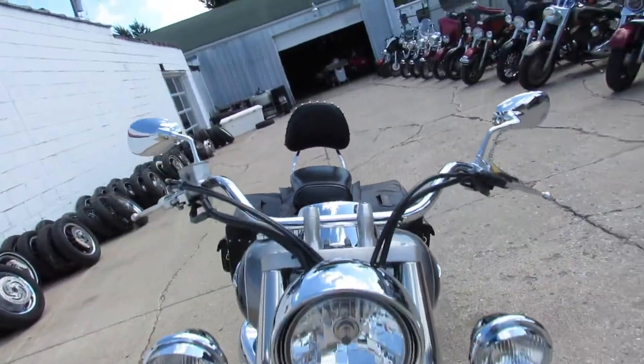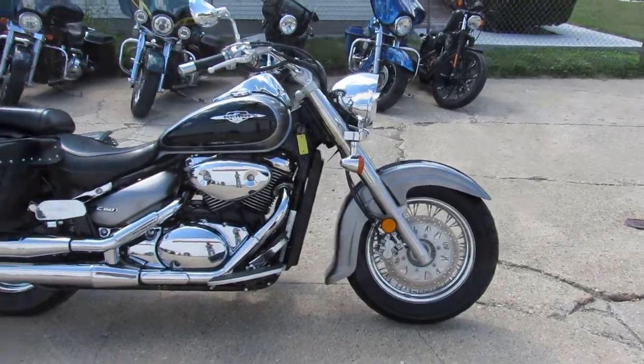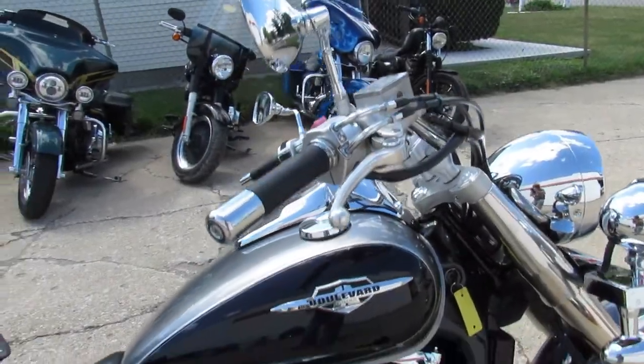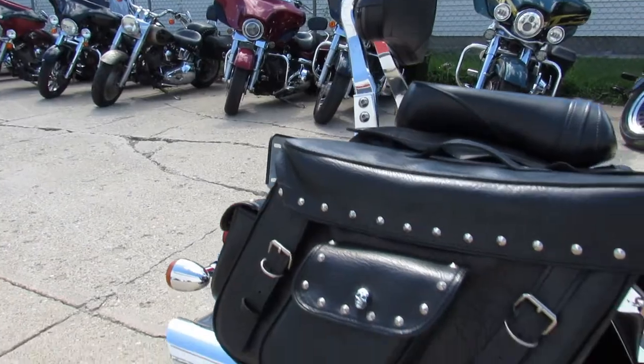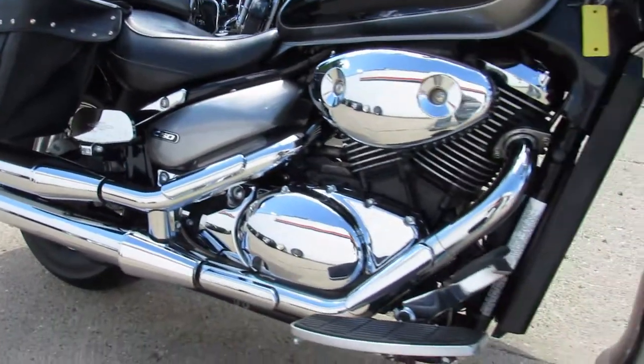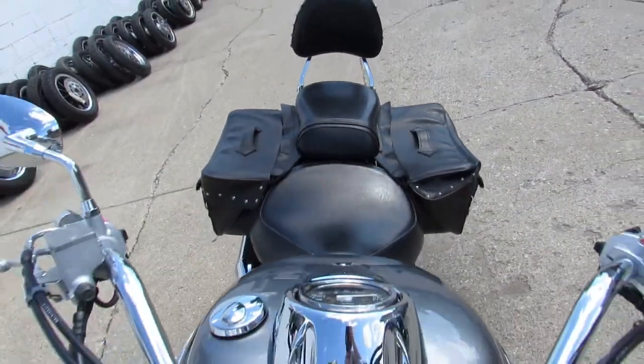ApprovalpowerSports.com here, doing some videos on the bikes we just took off the truck. This one here is a 2005 Suzuki C50 Boulevard for sale. It's got saddlebags, backrest, and comes in a two-tone paint — gray and black. Super clean, super sharp looking bike, just serviced at a factory authorized dealership and ready for the road.